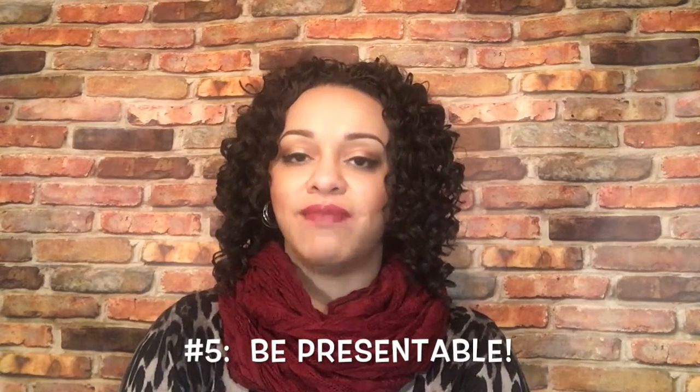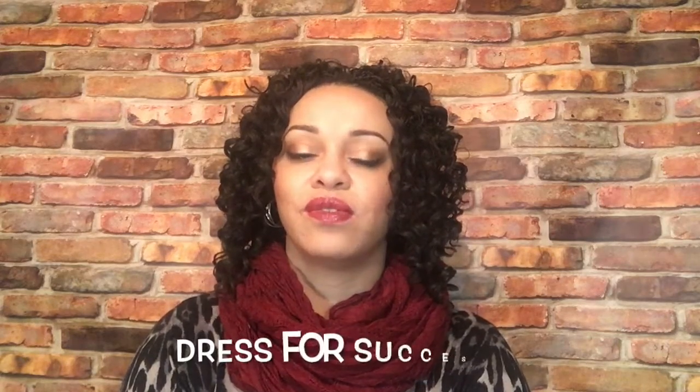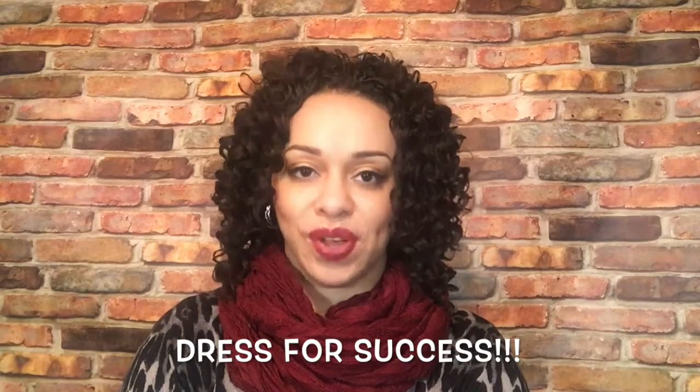Number five: be presentable. If you're at a job fair, make sure you come dressed to impress. This is your time to put on your finest suit or blazer, make sure you have on a nice ironed button-up shirt, your pencil skirt or slacks. Come prepared to interview — dress for success, dress for the job that you want.